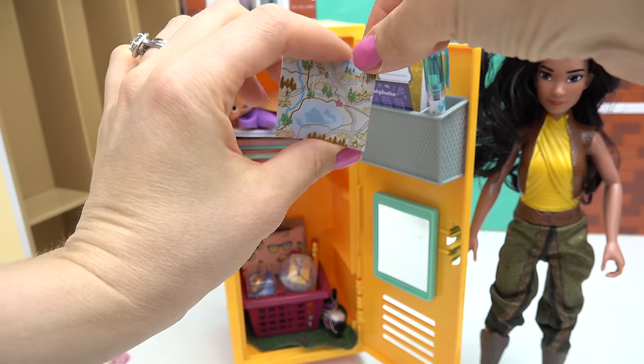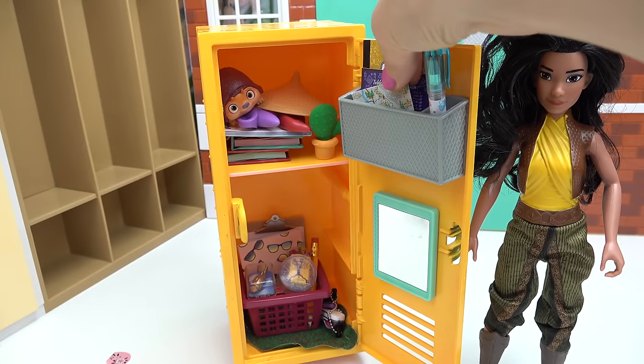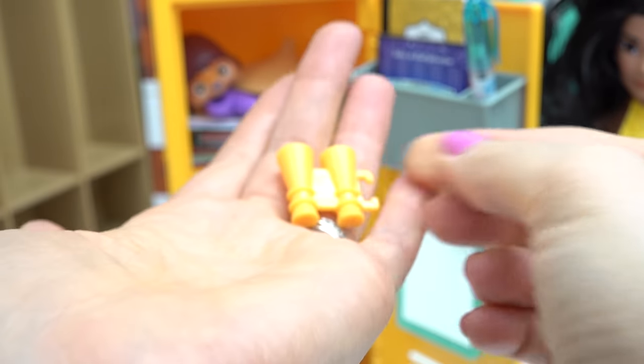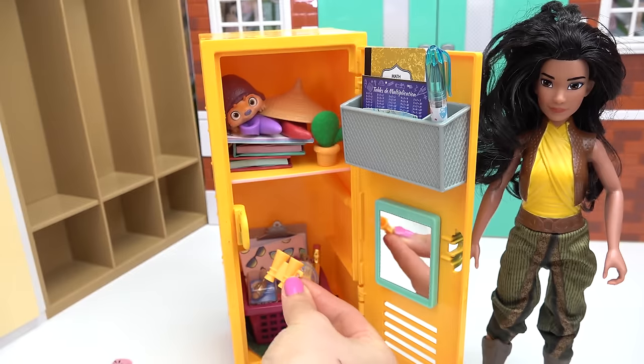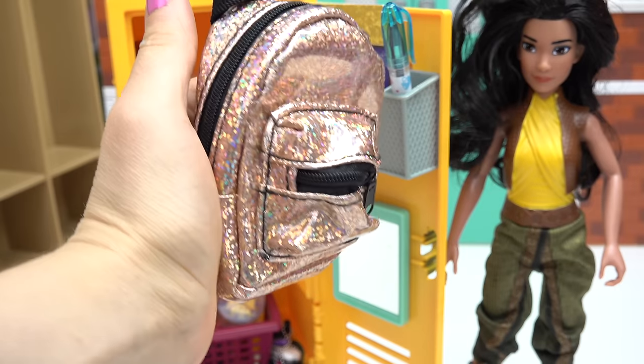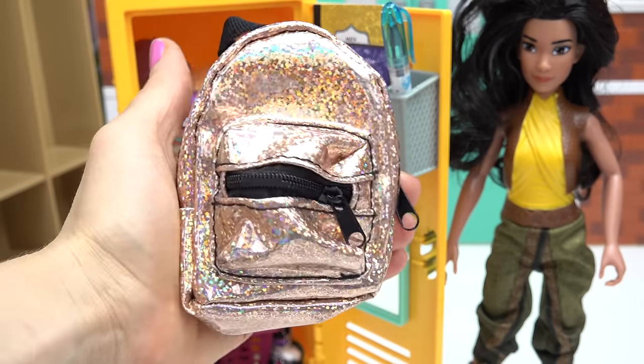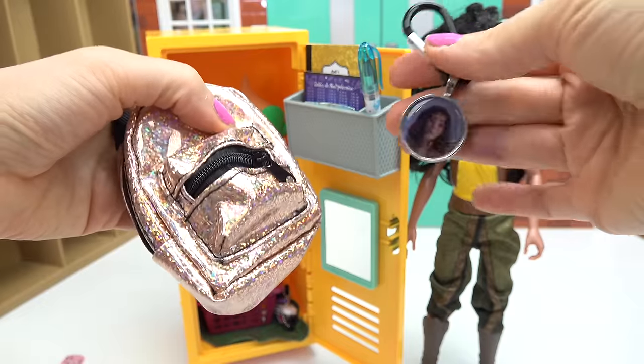Raya also has a map in her locker just in case she needs it — I'm gonna put it in her little organizer. I'm also gonna put these binoculars in her locker, down here. For Raya's backpack I decided to do this rose gold backpack — it kind of looks like sand, doesn't it?